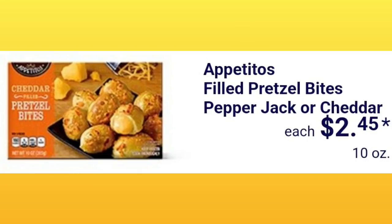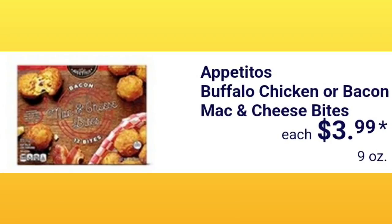They're going to have filled pretzel bites in pepper jack or cheddar for $2.45 — these would be amazing in the air fryer. They also have buffalo chicken or bacon mac and cheese bites for $3.99. What do you guys think of these appetizers?